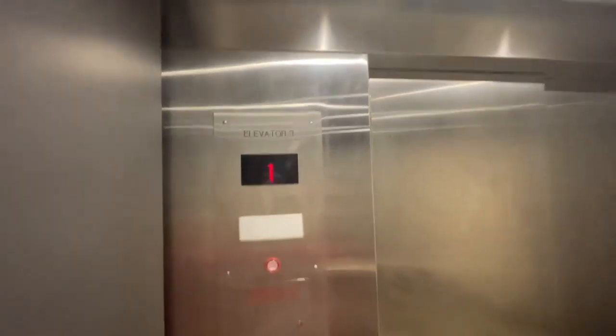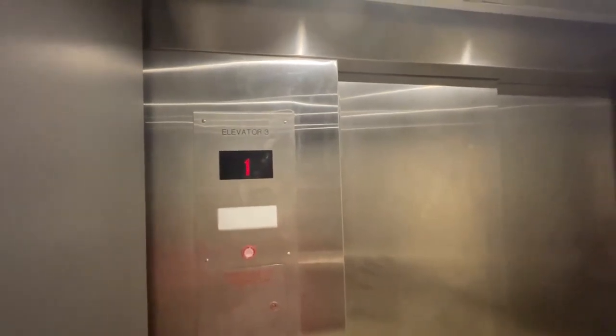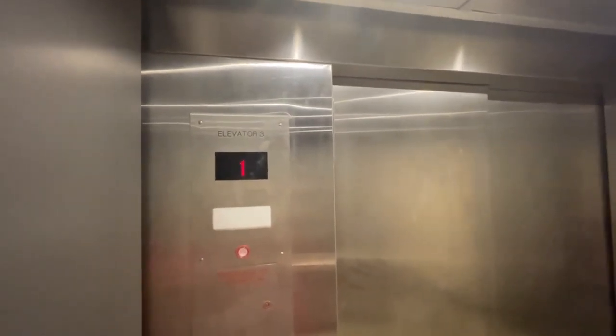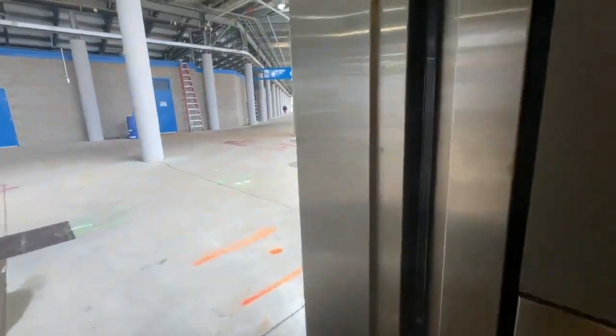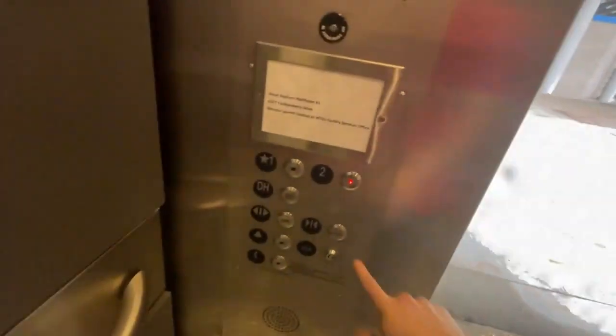We'll go back up to the second floor again. There's not a number one plate thing, like right there. Go back to two.